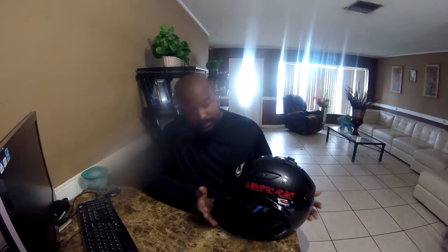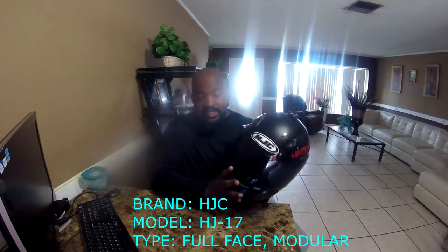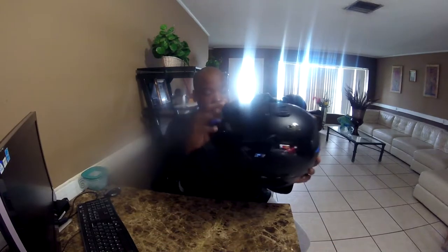First off, I want to start with helmets. First up on my list, I have the helmet I started off with when I became a moto vlogger — this is the HJC, model HJ17. It is a modular helmet, and this is the helmet I used in all my vlogs up to this point. I actually like this helmet because it's very comfortable and it's modular. On blistering hot days I can open up my entire face mask and feel better.